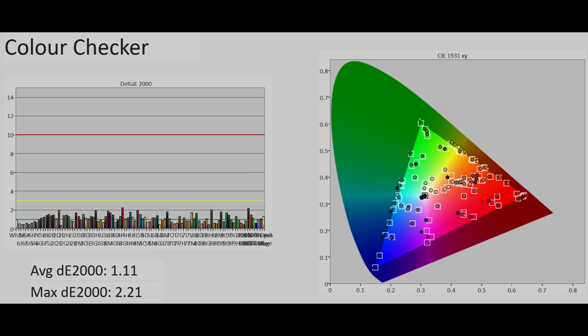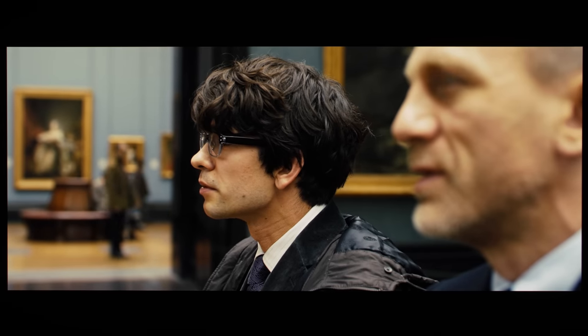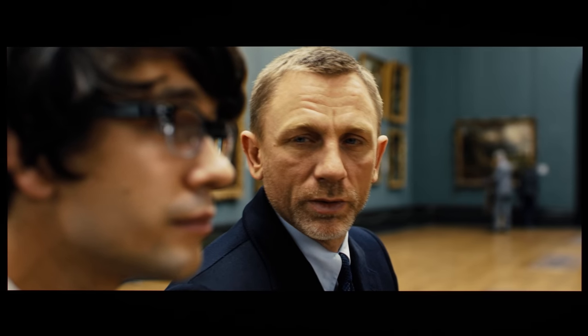Talking about colors, accuracy in SDR filmmaker mode on our Samsung S95C retail sample was very good after calibration, translating to natural and cinematic colors in real-world viewing.